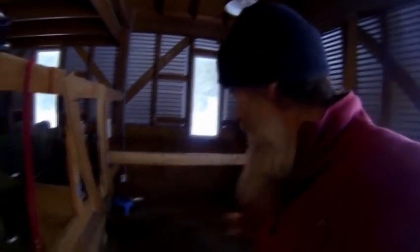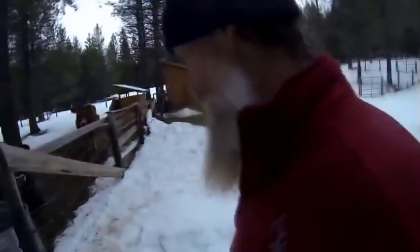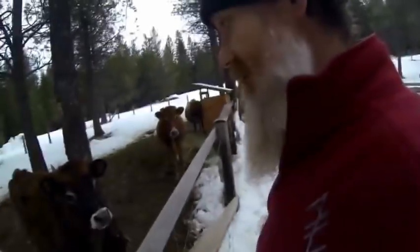This is where we milk the cows — I'm not going to show milking on this video. This is our milking parlor. Lots of hay in the barn. And out here are the Jersey cows. Right here, this is Clovebud.